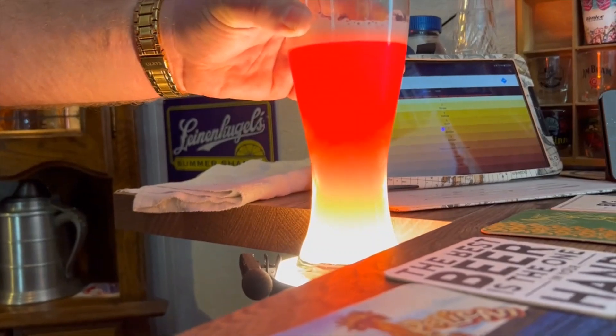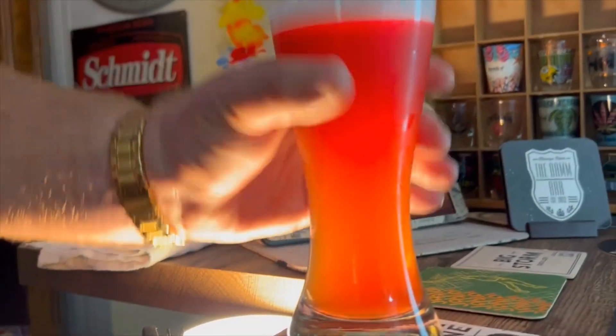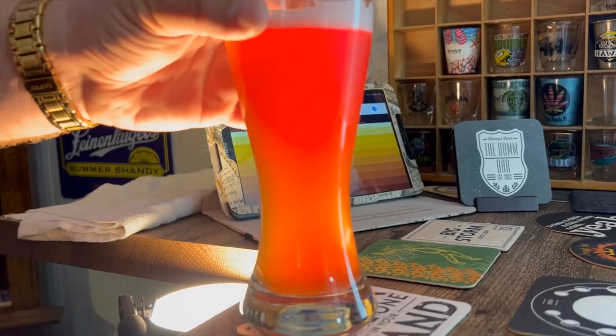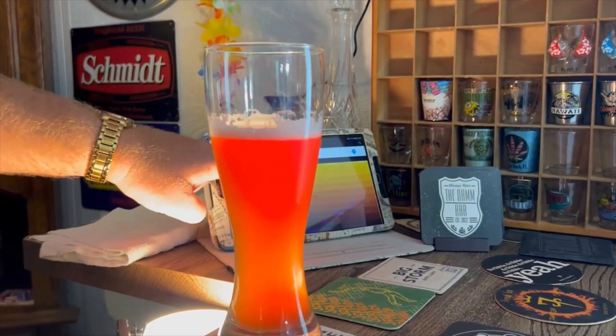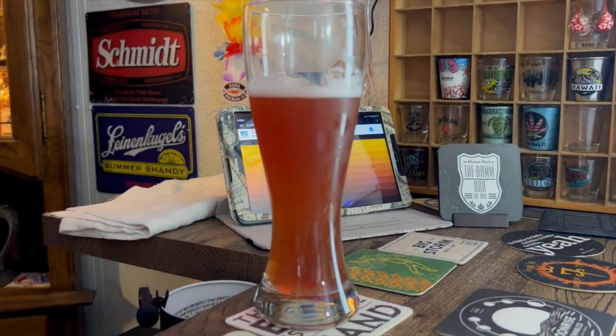Interesting color — I'd say like a grapefruit ruby red. Definitely not a clear beer. Color-wise I'm going to estimate this is about a 13 to maybe 15 on the SRM scale — that's my guess. Not a bad looking sour. I can kind of smell some cherries, yeasty, that typical sour smell. Definitely smelling the cherries. Let's dive in — salute!